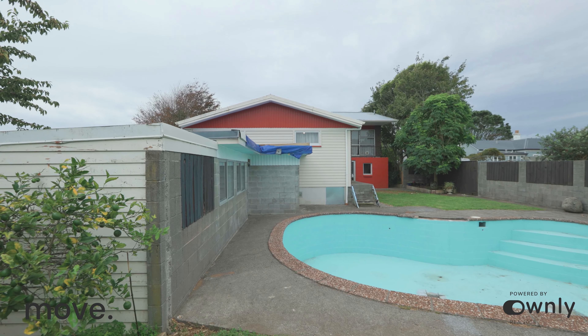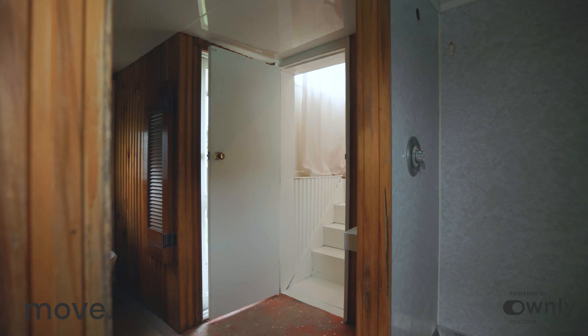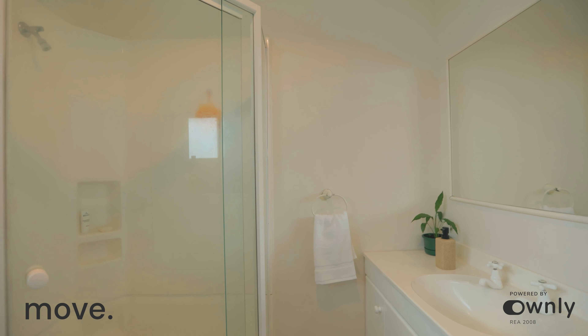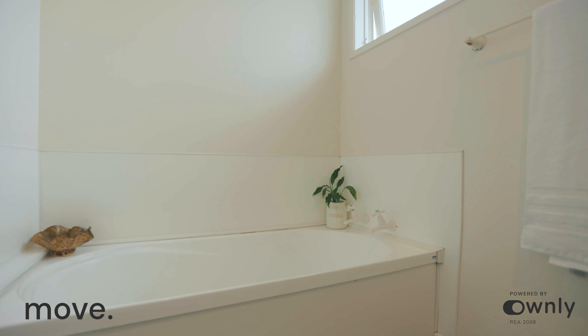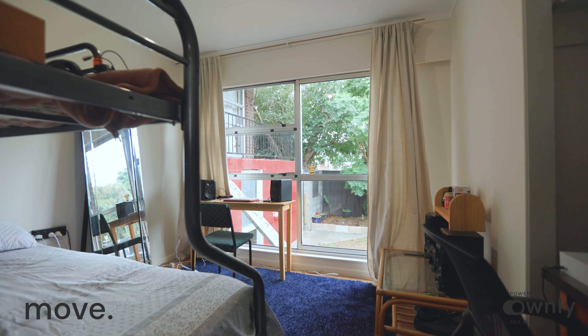Every good swimming pool comes with a pool room, and this pool room also has internal access into the house — that's pretty cool. And there is a toilet, handy for the swimming pool users.